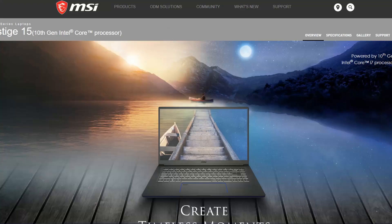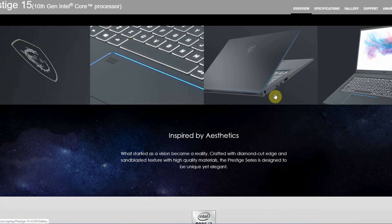Let's have a look at why I think this is such an interesting machine. This is the sales page of the MSI Prestige 15. As you can see, they are going for a very visual creativity style on the landing page. For good reasons, they are definitely targeting creatives with this kind of machine. The first thing they pitch is how it's inspired by aesthetics — crafted with a diamond cut edge and sandblasted texture, with high quality material designed to be unique and still elegant.